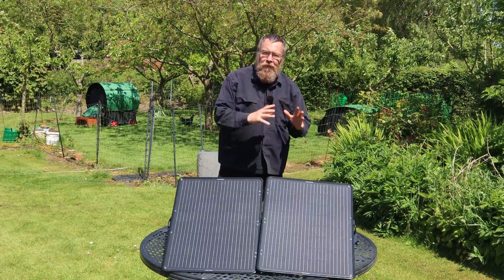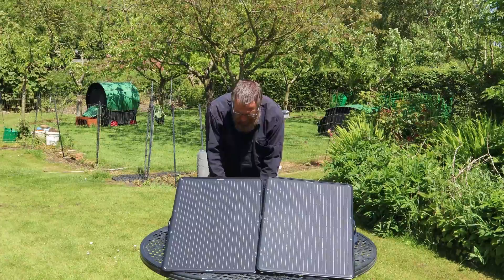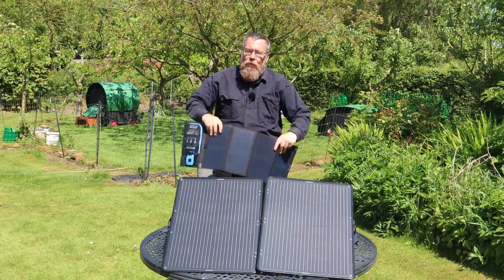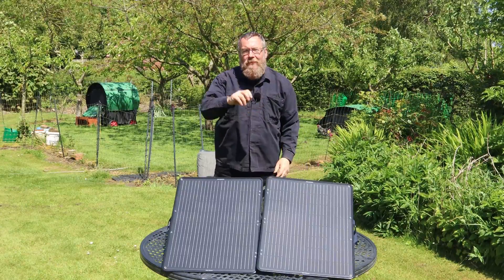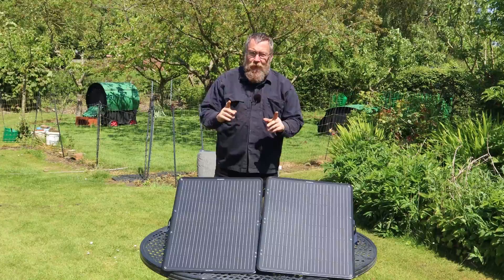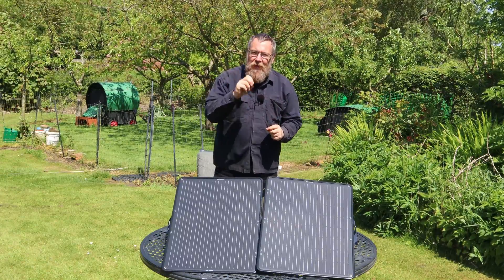The third type is a specialist panel called a thin film panel. When they're flexible they look like this — flexible panels. They're not as efficient as the monocrystalline, but they do have their uses, which we'll look at when we come on to the physical format.